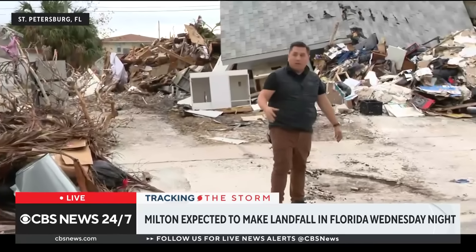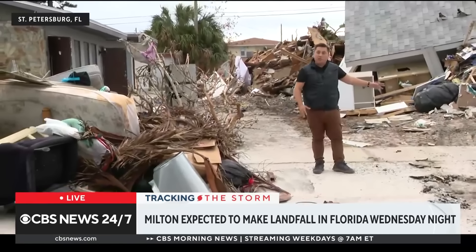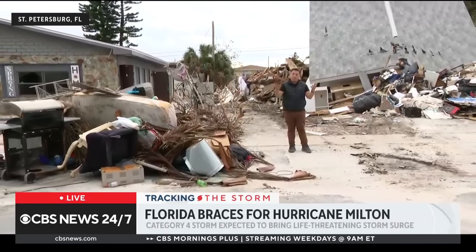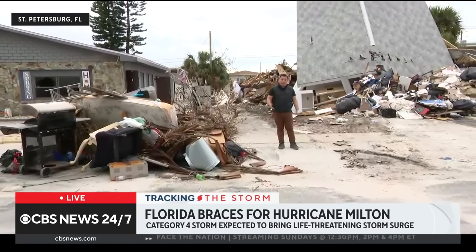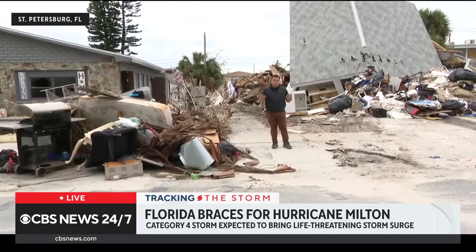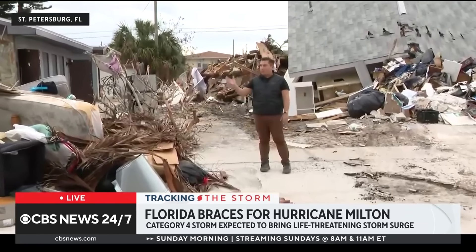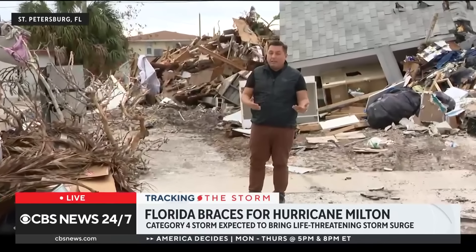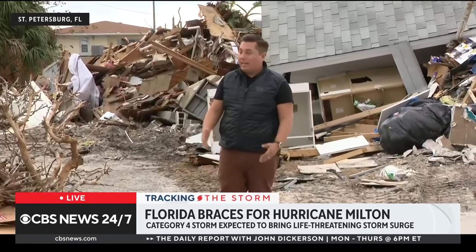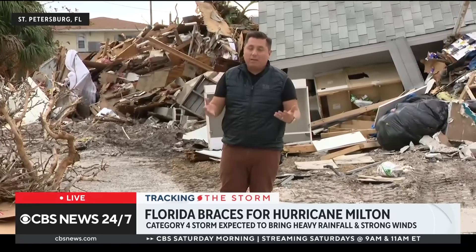What officials are also worried about are these piles of debris — from small piles to entire homes. Officials are concerned that when Milton makes landfall, all of this debris could get picked up by the wind and become dangerous projectiles, and could also block storm drains. It's really a rush to try to get this to a location where it won't scatter everywhere. This is what you see for blocks and blocks from Helene — so much cleanup to do, and it's a race against the clock.